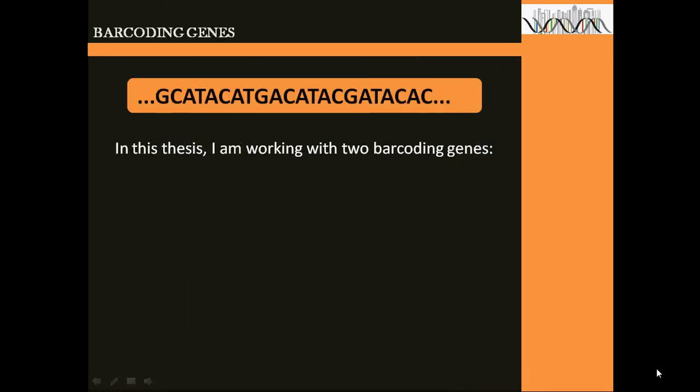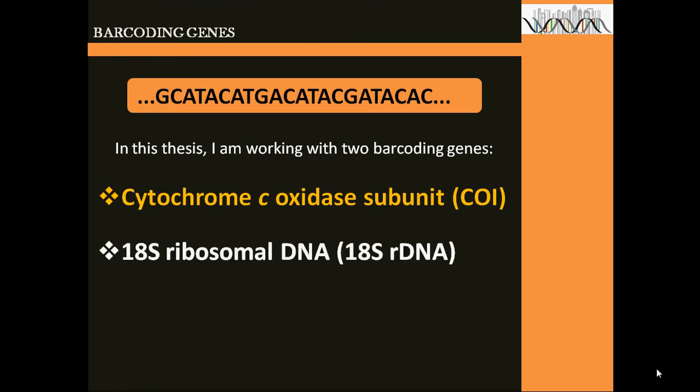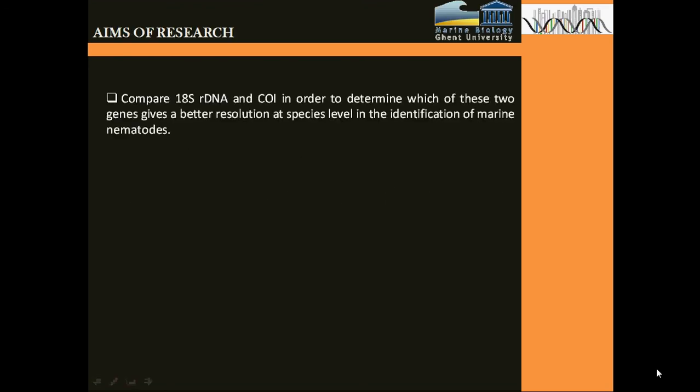In this thesis, I am working with barcode genes which are of two categories: namely, Cytochrome C Oxidase Subunit 1, referred to as CO1, and also 18S ribosomal DNA. These give better resolution at the species level and in the identification of marine nematodes.